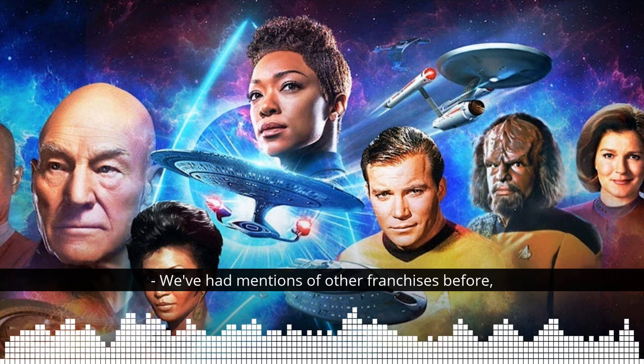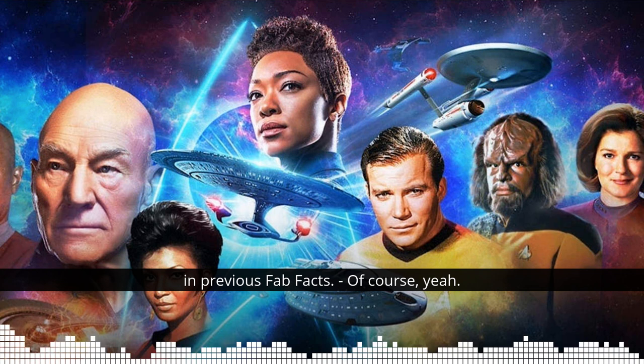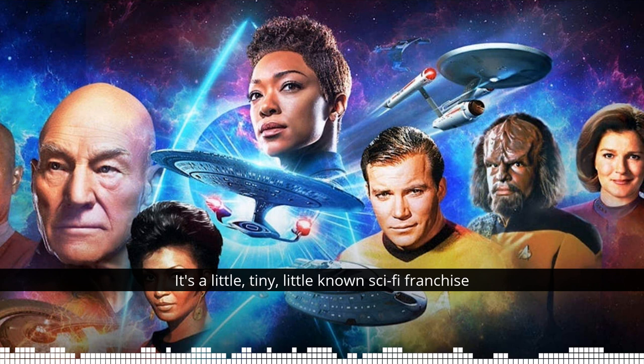We've had mentions of other franchises before in previous fanfacts. And I think we may even have mentioned this one. It's a little, tiny, little-known sci-fi franchise called Star Trek.